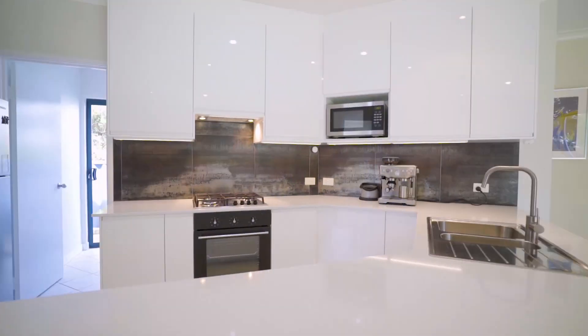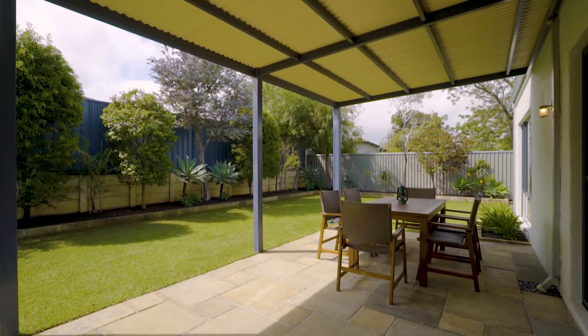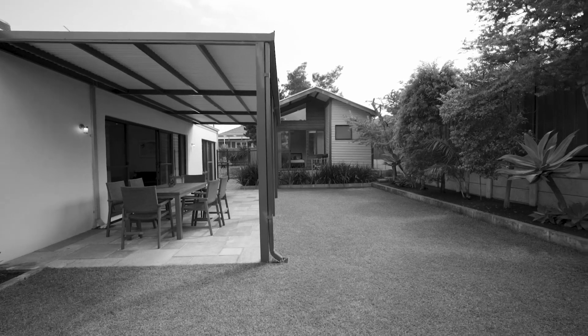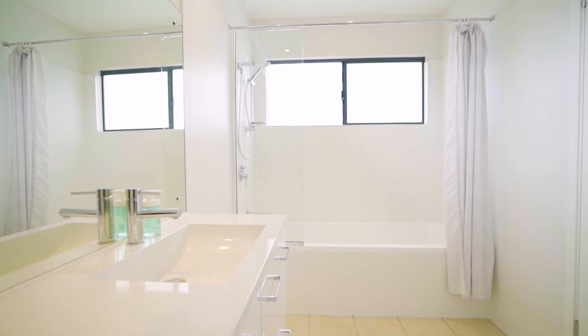Featuring a stylish kitchen, the open plan connects easily with the covered outdoor living space, surrounded by mature, easy-care gardens. The separate studio with its own bathroom offers flexibility as a home office, guest accommodation or teenage retreat.